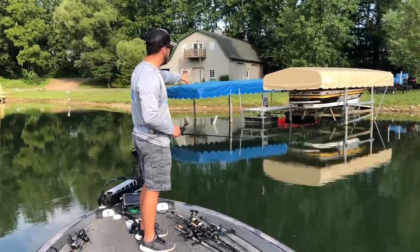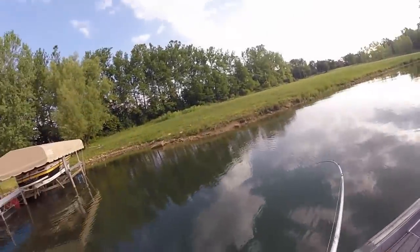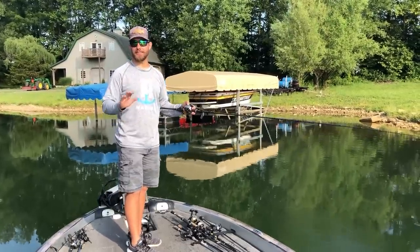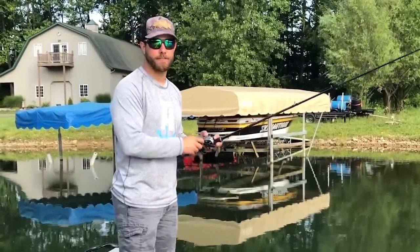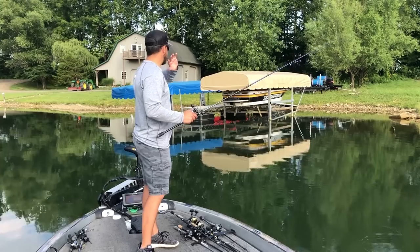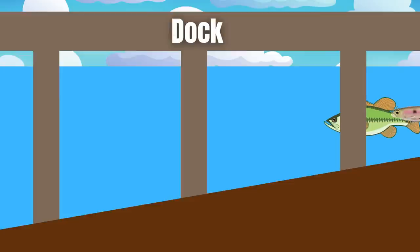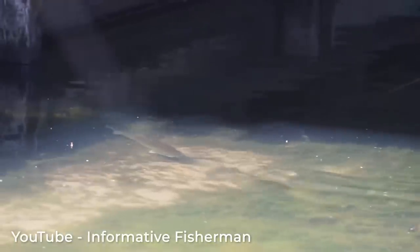I came through this area a minute ago with a swim bait, skipped it under that dock, and caught about a pound-and-a-half fish. But a four-pound fish followed it all the way out. Here's one of the biggest secrets when it comes to dock fishing: use a big swim bait — soft plastic or gliding style — cast past the dock and bring it right by. Big bass that don't eat the bait will follow it out, so you know that dock is holding fish.